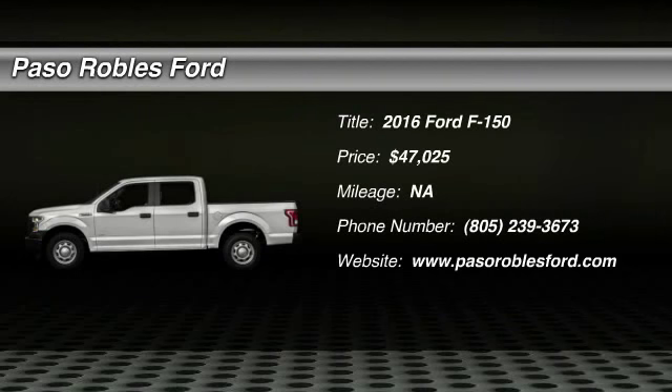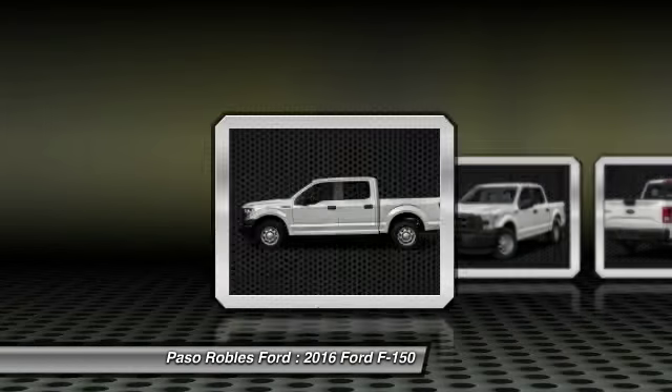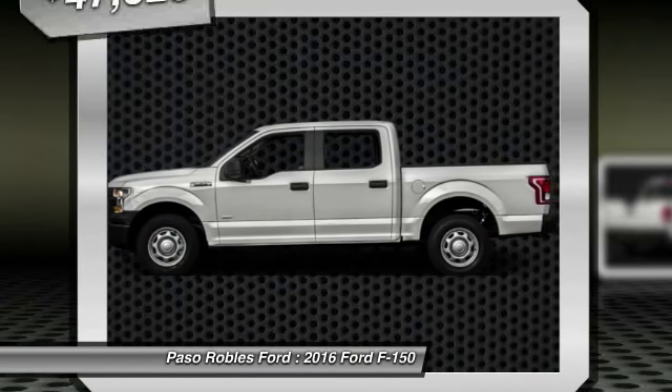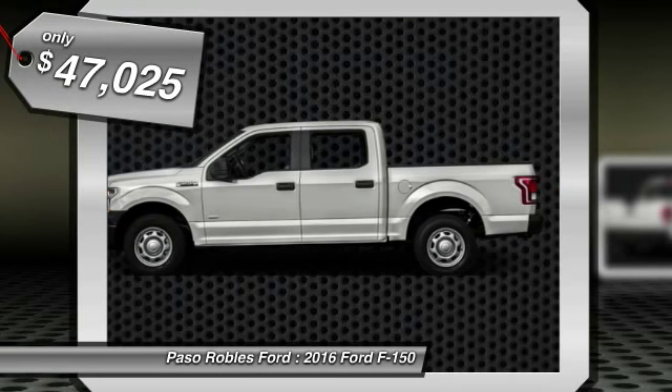Come test drive the 2016 F-150. A Ford F-150 knows how to handle any situation. It's built to follow orders, no whining, and is priced below $50,000.